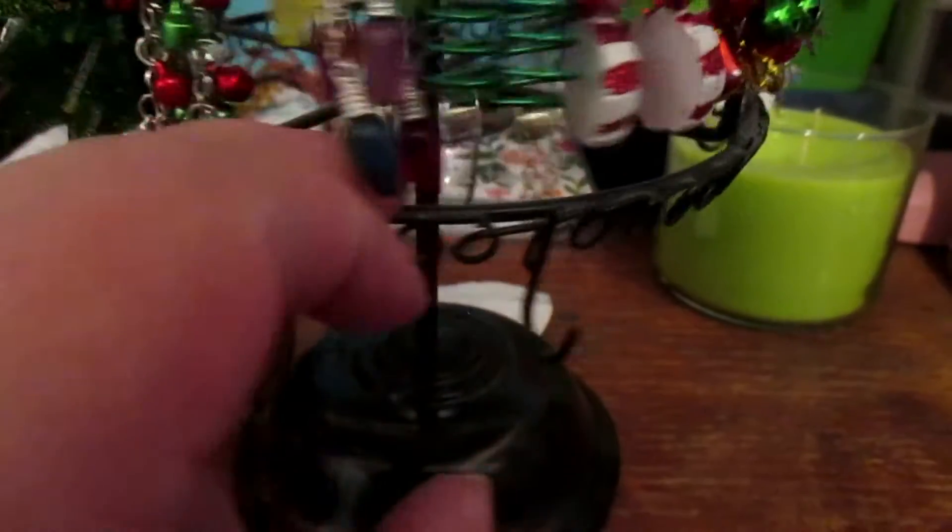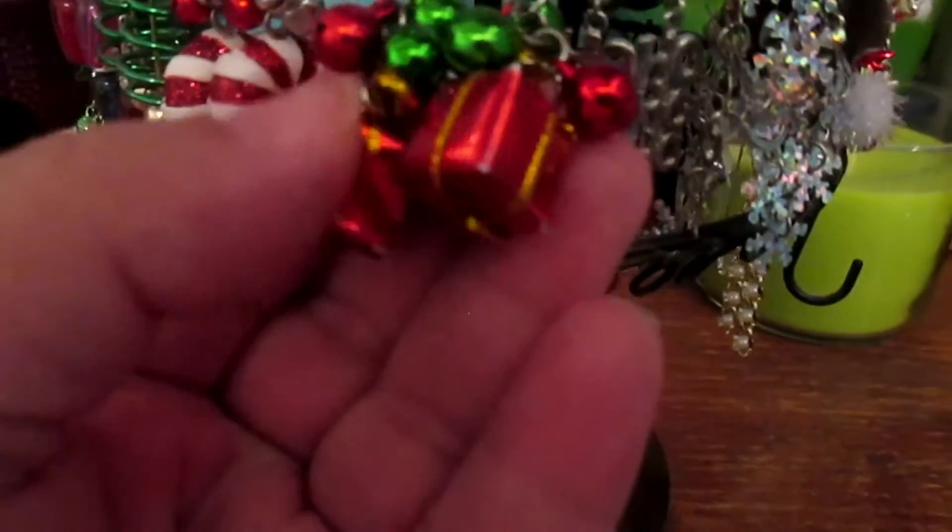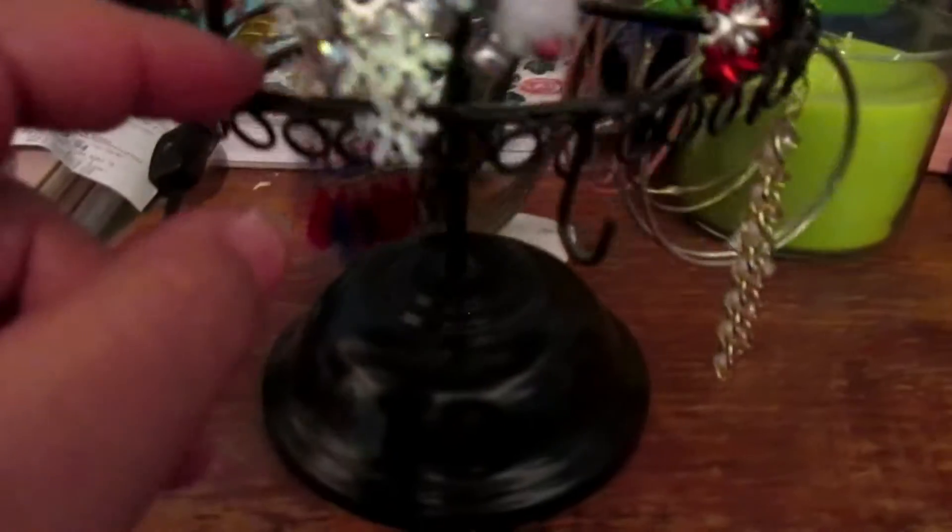Then we've got these which are like the bows but with jingle bells, then these which are like little Christmas lights, another form of Christmas trees, and these which are candy canes. Then we've seen I've got silver ones — these are jingle balls with a little present on them. Then we have these that say 'ho ho ho' with a little santa hat at the top, then these which are just glittery snowflakes, and then these which are Rudolph.